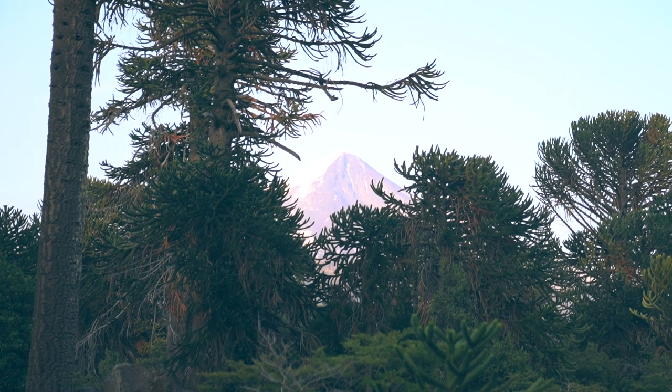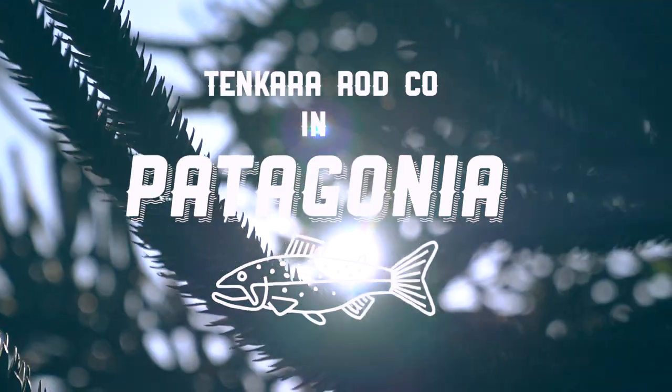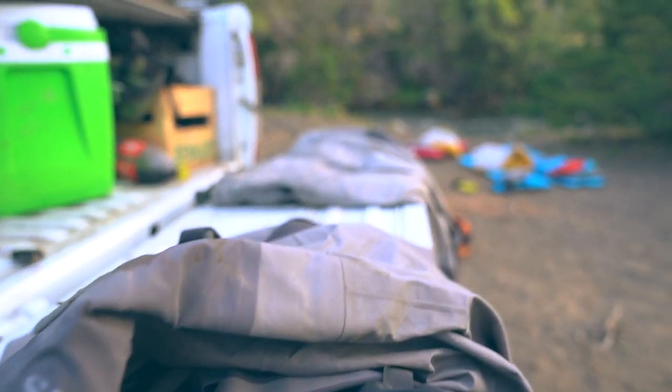We got a giant volcano over there, river, all these wild-looking pine trees here. Pretty wild place to wake up.